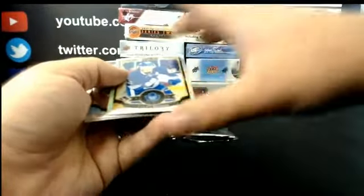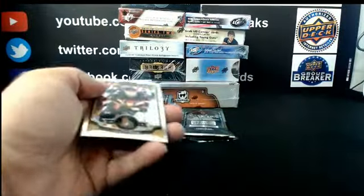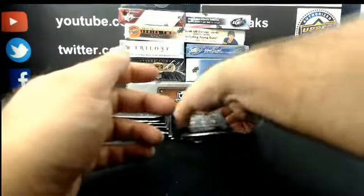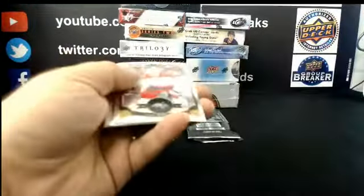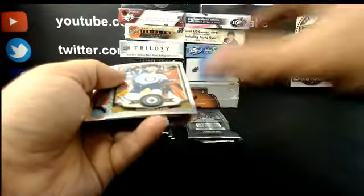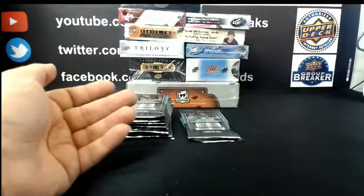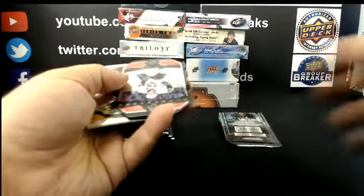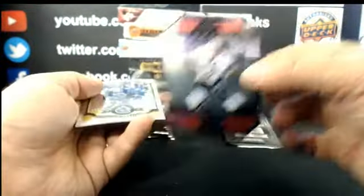Rainbow parallel for Toronto: Tyler Bozak. Markie Rookie for Ottawa: Shane Prince. Tracks parallel for Winnipeg: Andrew Ladd. Markie Rookie for the Ducks: Nick Ritchie. For the Pittsburgh Penguins: superstar die cut, Sidney Crosby.